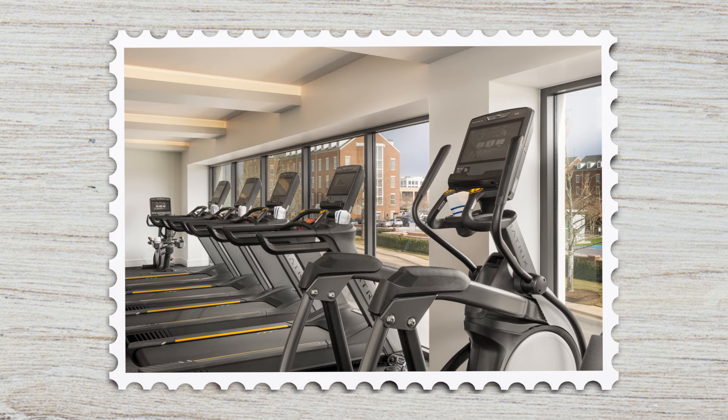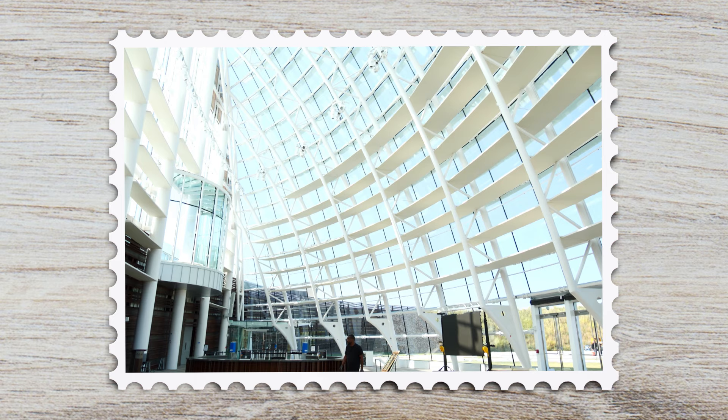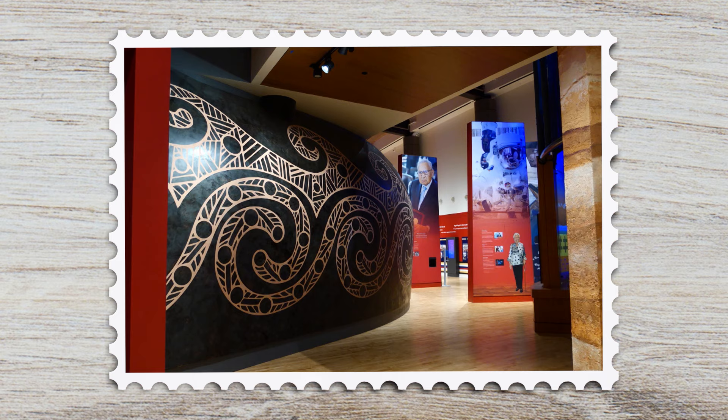Now it's time to museum hop. Start at First Americans Museum. The exterior honors Oklahoma's early mound builders, and the glass and steel dome is a modern take on Caddo and Wichita grass lodges. Explore the rich stories of 39 tribes through exhibits curated by indigenous Oklahomans, like the Immersive Origins Theater. Marvel at 320 degrees of swirling animations housed in a large-scale piece by Caddo potter Jerry Redcorn. On your way out, stop by the gift shop or 39 Restaurant for authentic cuisine.